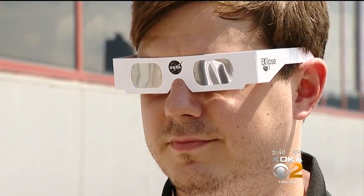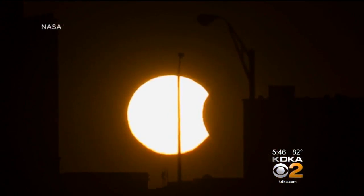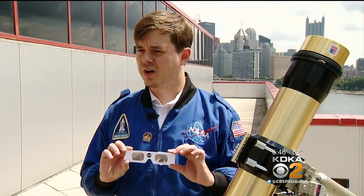There's been a run on these solar eclipse glasses, essential for viewing Monday's solar eclipse. These are like gold at this point. They're very hard to find anymore — they've pretty much sold out everywhere. We're sold out of them here at the Science Center as well.